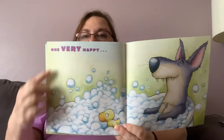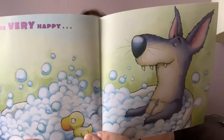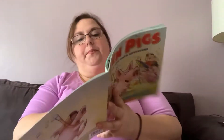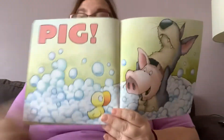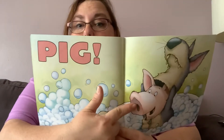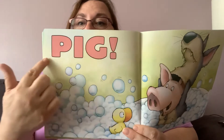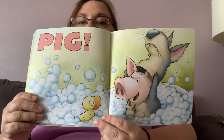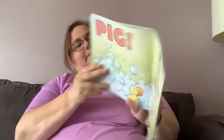It says one very happy — and the duck's looking nervous, isn't it? So that wolf looks happy. Pig! Look at that. That pig was smart. He dressed up like the big bad wolf in a costume to scare everybody out of his bath. P-I-G, Pig! So it's not a wolf, it's a pig. And look, the duck's looking at him like... He's excited.